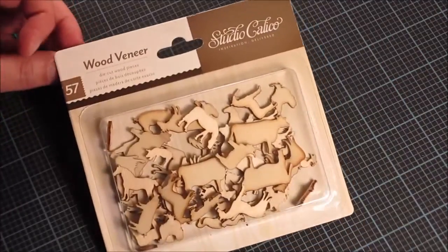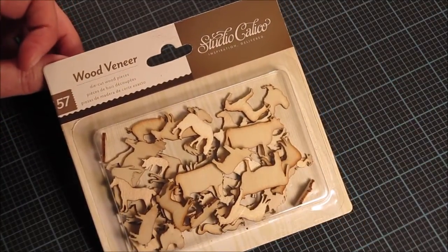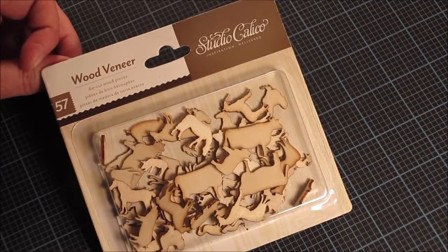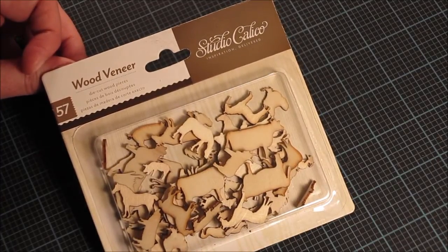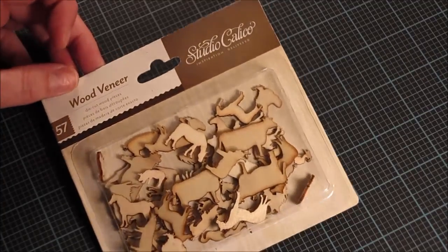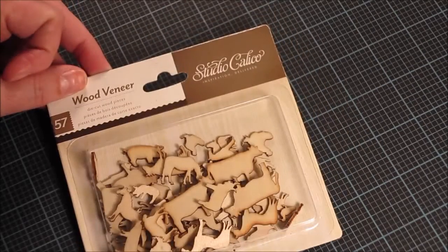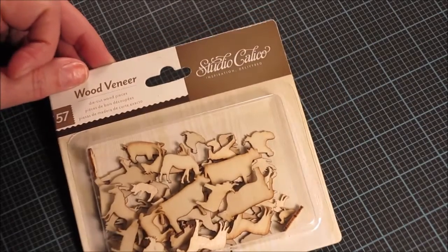These are wood veneers from Studio Calico. I picked these up at Joann's — their scrapbook embellishments were 50% off so I brought this package home. This is the farm animals set: horses and cows and pigs and roosters and ducks — all different sizes.